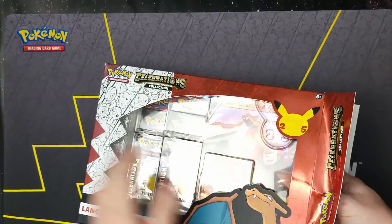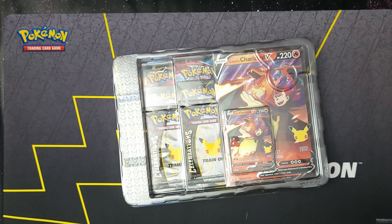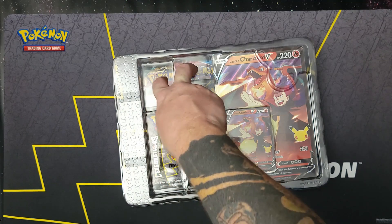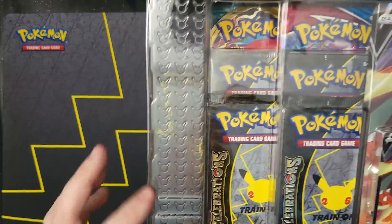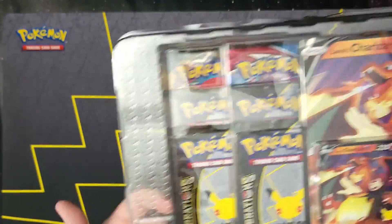Obviously they were going to do a Charizard box — I mean, who wouldn't? It comes with the foil card, a big card, four celebration packs, two additional packs, and information sheets. Before we even get further, you guys see that little Pikachu on the side? I was kind of wondering why there's this big gap right here.